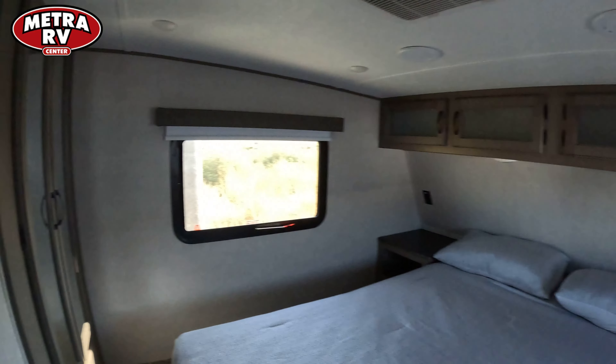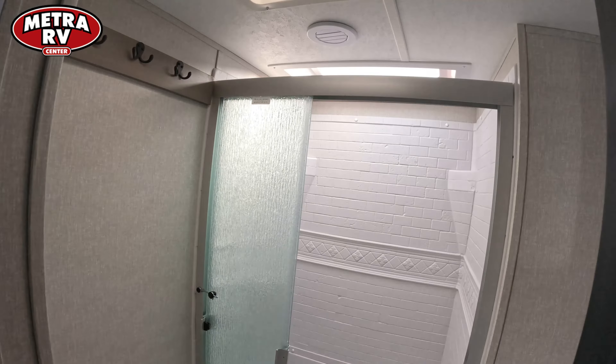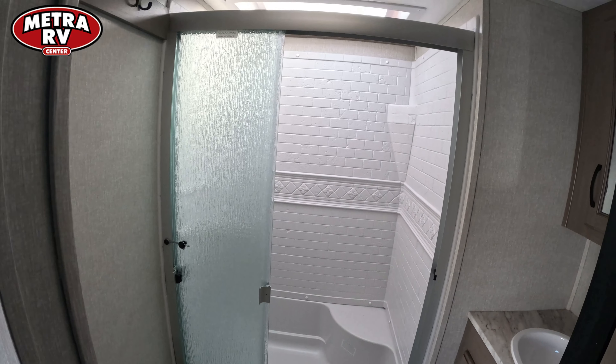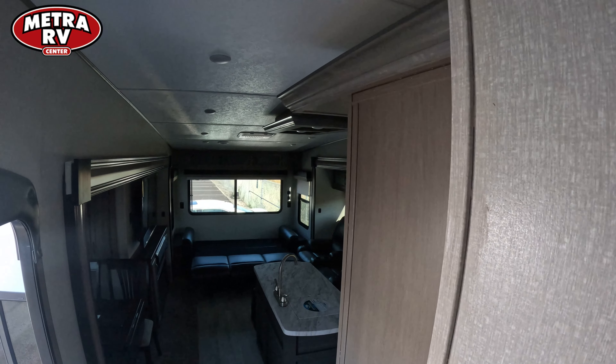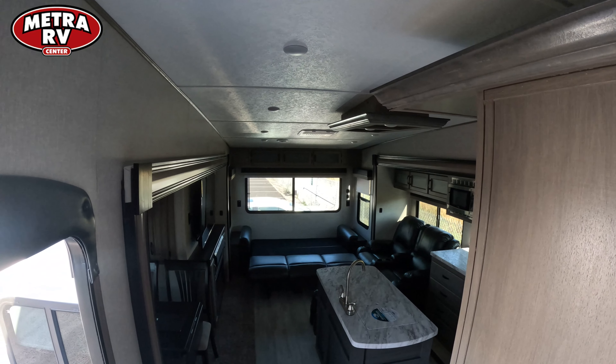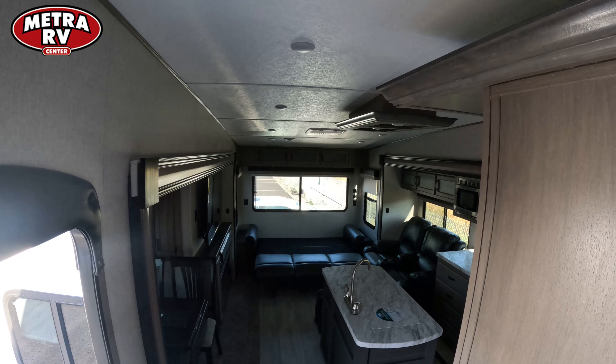Up front there's a full clean bed, full closets, and full residential showers with seats in them, plus a full porcelain toilet. If you have any questions, please give me a call. This is Tracy Dinkle down here at Metro RV in Billings, Montana — thank you and have a wonderful day.